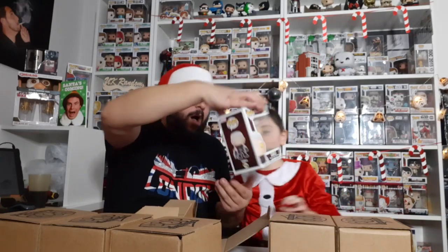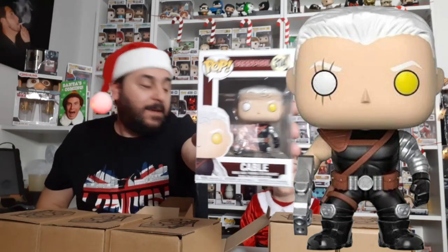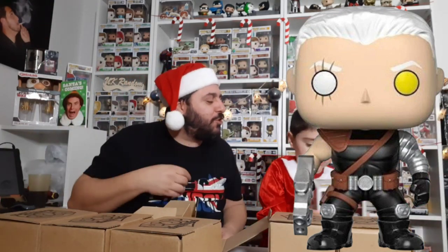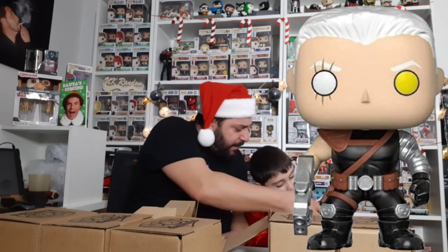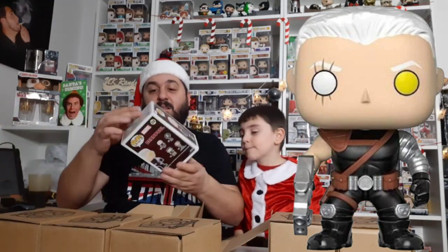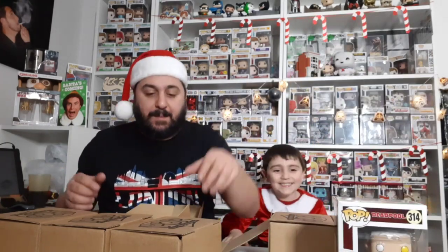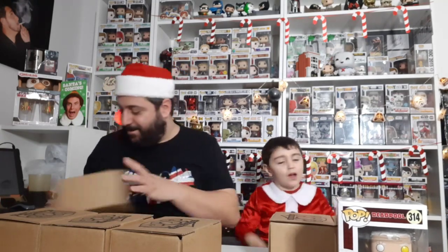Oh, who is that? It's Cable from Deadpool! Deadpool should be on the back — these are other guys from Deadpool too. Let me have a look at the damage on this box — there is literally just a little dent in that bottom corner. That's not bad at all. You like it? Yeah! That's number one.